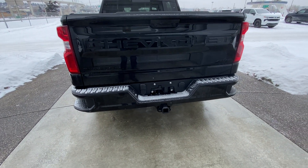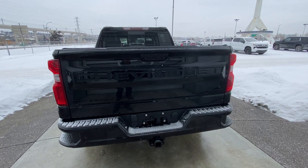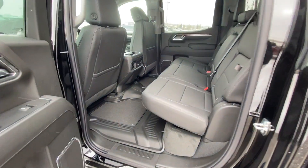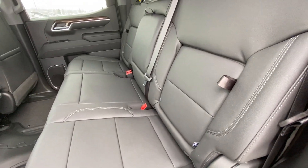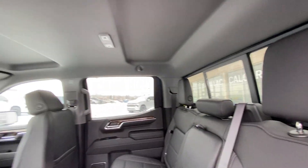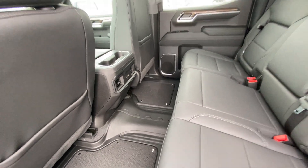We do have the trailer tow package, LED brake lights, and the Silverado RST badging on the tailgate. Jumping into the interior, the second row has leather 6040 split seating, both end seats are car seat ready, and there is an in-seat storage feature. There is also a sliding rear window, extra headroom, dual USB ports, and OEM rubber floor liners installed.